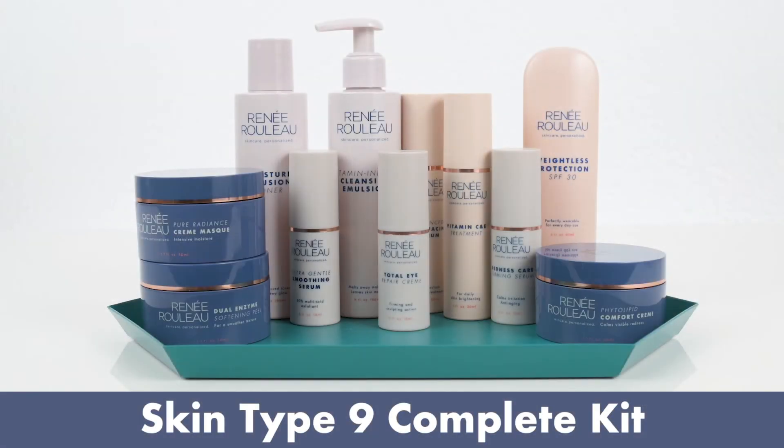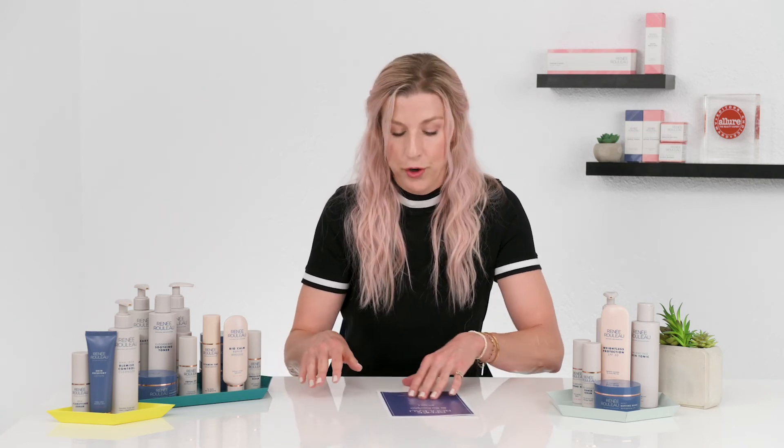And then we have the complete collection — 10 to 12 products for your skin type. This is great if you really want to dive in and you're somebody that likes to take time for eye creams or a mask and do a few things above and beyond the basics.